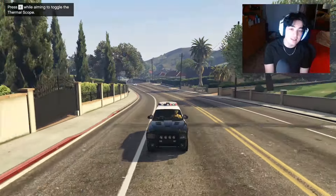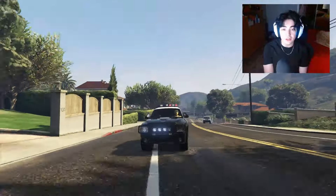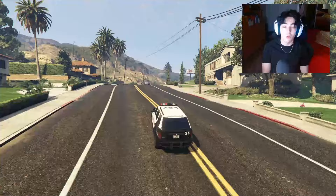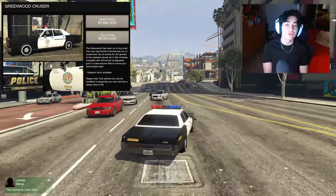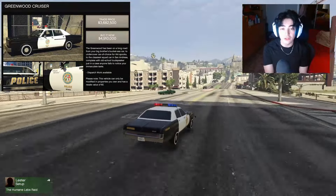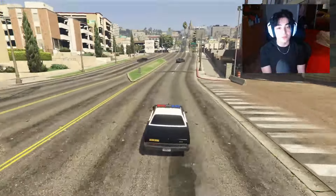I highly recommend picking one up. It's got a trade price of three million seven hundred fifty thousand dollars. Now I'll tell you about the other two cars in case you're curious as to why you shouldn't get them. The second most expensive vehicle is the Greenwood Cruiser, which is four million nine hundred ten thousand dollars without the trade price.